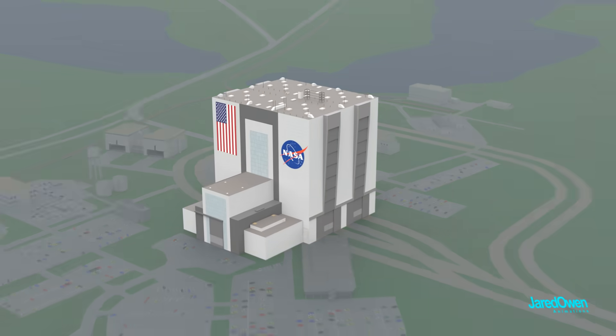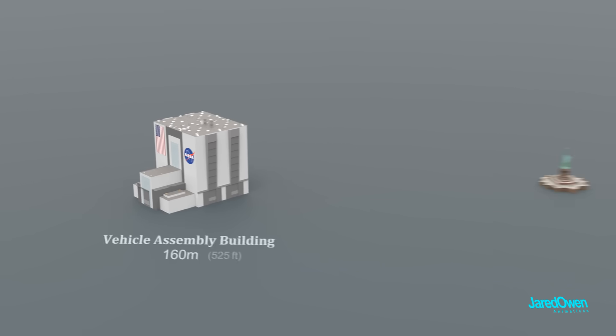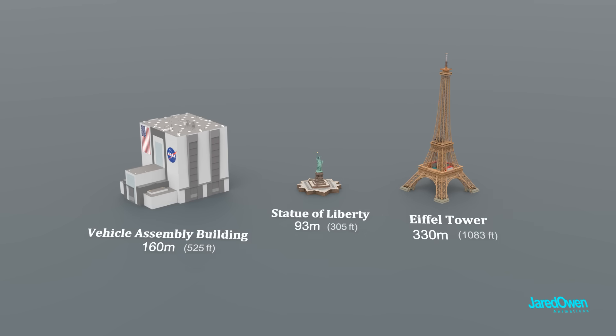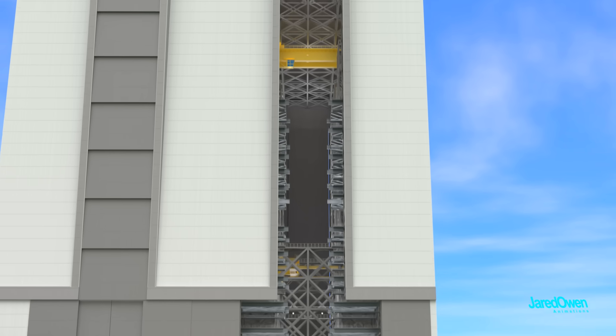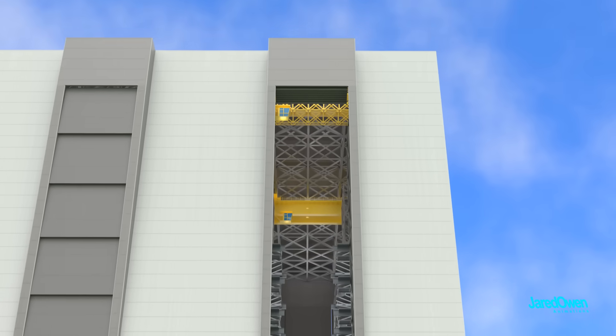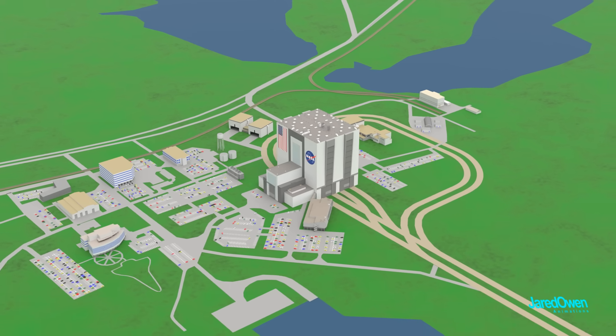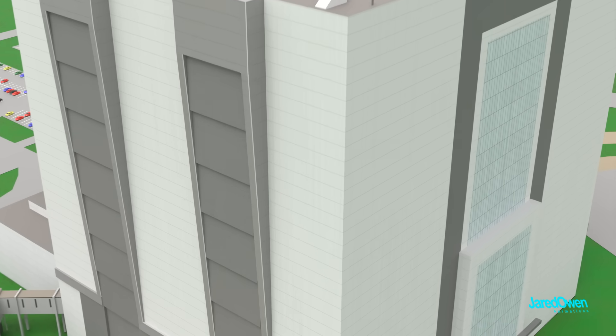The VAB is 160 meters tall. For a good size comparison, here's the Statue of Liberty and the Eiffel Tower. There are some open areas inside the building that go all the way to the roof. Because of this, some people consider it to be the world's largest one-story building — but after looking inside, that definition might be a bit of a stretch.